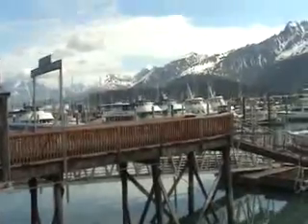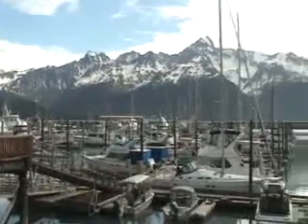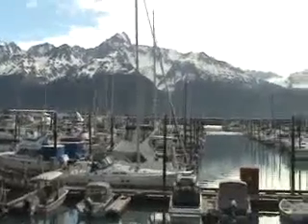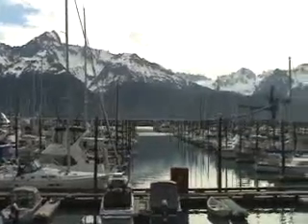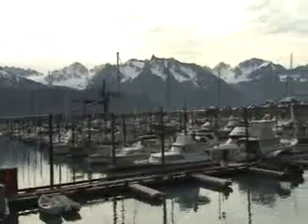Here we are still in Stewart, Alaska, getting ready for our 8-hour boat cruise. This is the harbor we're taking out on July 12, 2008.